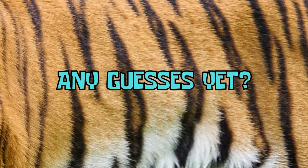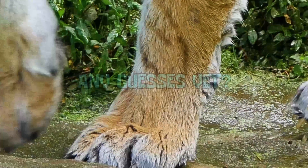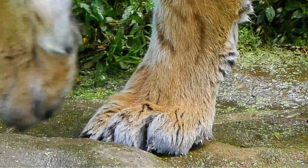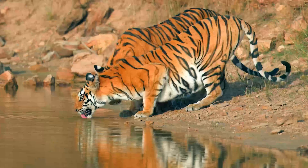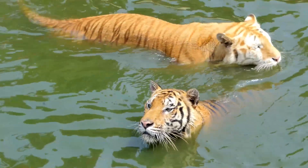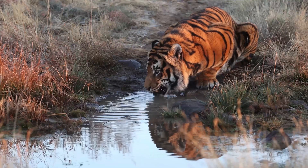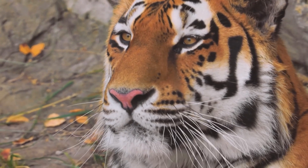Bold, dark stripes cutting across fiery orange fur — any guesses yet? Let me give you another clue. Zoom in on this massive paw. It has soft pads for silent stalking and sharp claws hidden inside. It's the tiger! Tigers are the biggest cats on Earth, and unlike many others, they are fantastic swimmers who love the water. Every tiger's stripe pattern is completely unique, just like a human fingerprint.